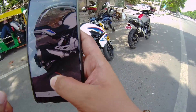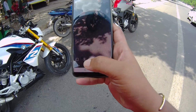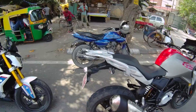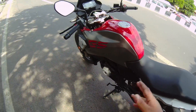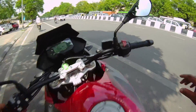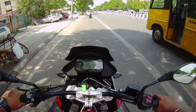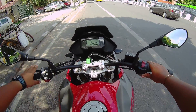Now test riding both the G310R and the G310GS for you guys. Let's move on to the G310GS, which is slightly a bit taller, the suspension has got more travel, there's a luggage carrier, and of course it is quite a bit taller than the R.